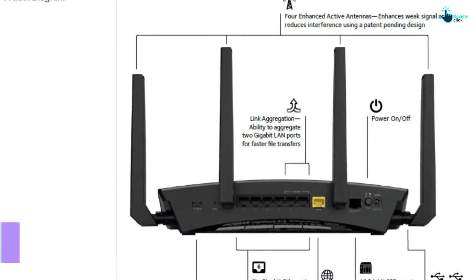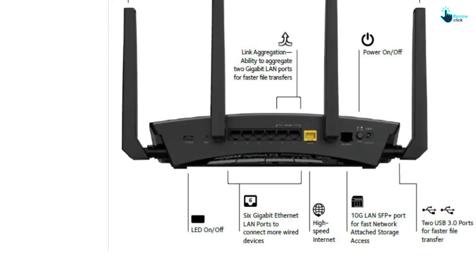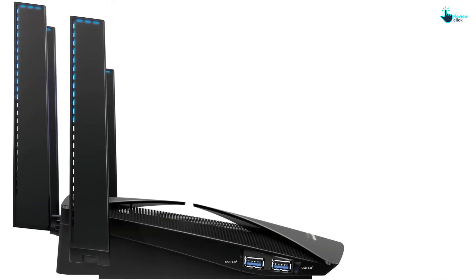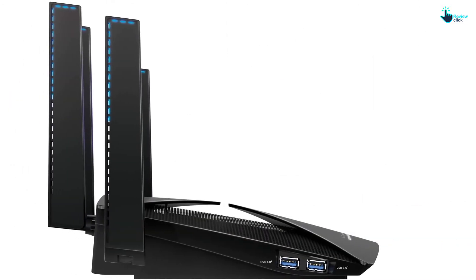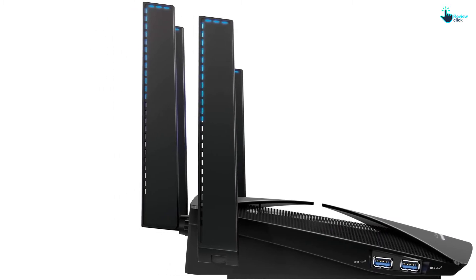With six gigabit ethernet ports, the router can connect to multiple wired devices for reliable streaming, gaming, and more. Also, smart parental controls allow you to filter what your children watch and the sites they visit while online.